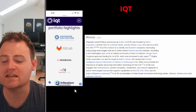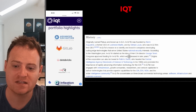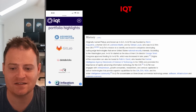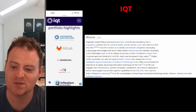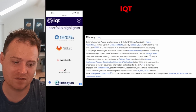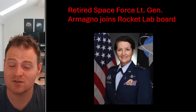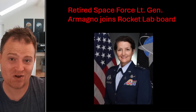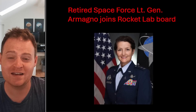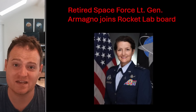IQT — In-Q-Tel — has had a significant investment in Rocket Lab for a long time as well. In-Q-Tel was founded by a former CEO of Lockheed Martin, and their mission is to identify and invest in companies developing cutting-edge technologies that can serve United States national security interests. This is not a new trend — it's been very deliberate and ongoing for a long time. And of course we had that retired Space Force Lieutenant General join Rocket Lab's board of directors, strengthening ties with the Space Force for those big national security contracts and big dollars.